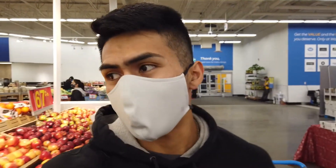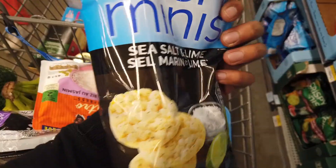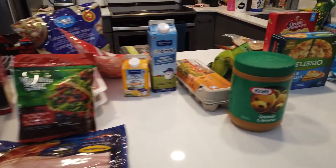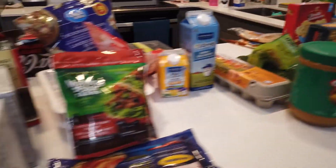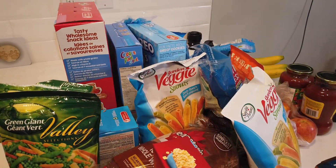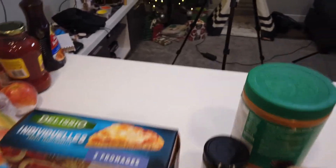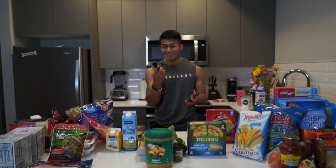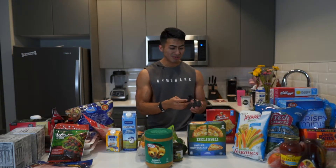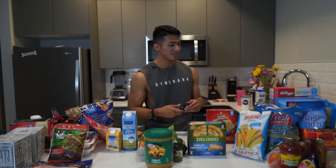We're here at Walmart doing some grocery shopping. Here's the full grocery haul - we've organized things by carbs, fats, proteins, and caffeine. I figured this would be more organized. Back on the Sony a6300, I love this thing - so convenient and low key at Walmart. This was a great Christmas gift from my girlfriend Tori; she really supports my vision and dreams.